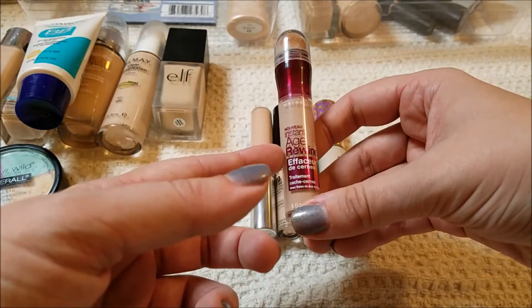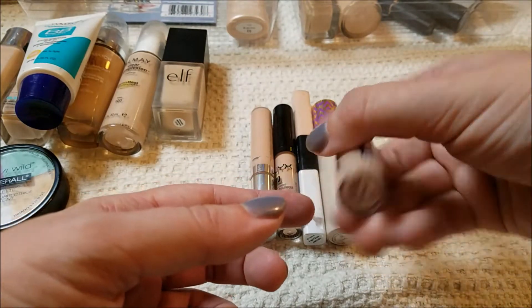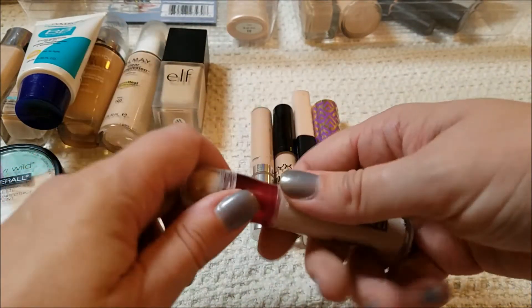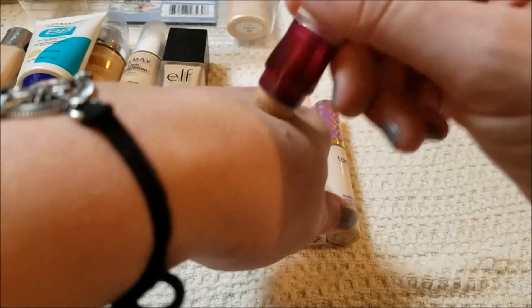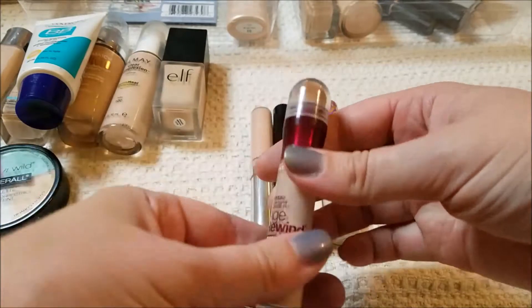This I just got — the Maybelline Age Rewind in the shade Fair. I really, really like this. The applicator doesn't get dry, it dabs on really nicely — pretty cool stuff. So keeping that.